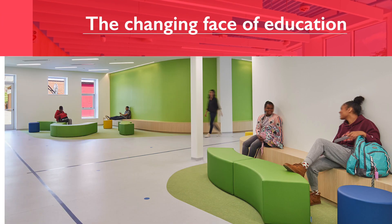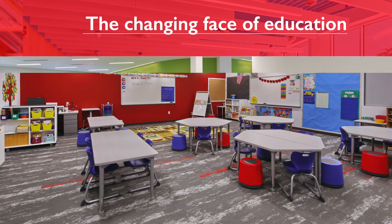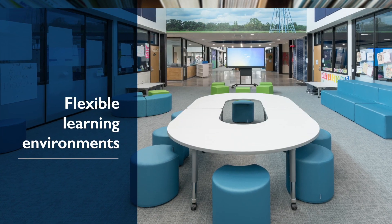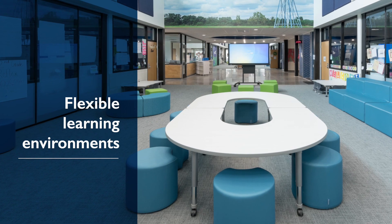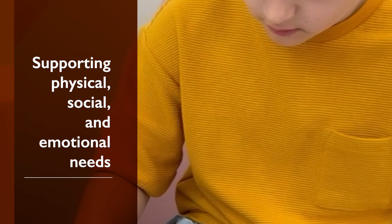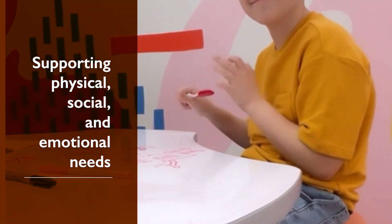We're driven by the innovative learning strategies that are changing the face of education, creating progressive products that meet the needs of flexible learning environments today and tomorrow. Designing innovative furniture to support the physical, social, and emotional needs of every student.